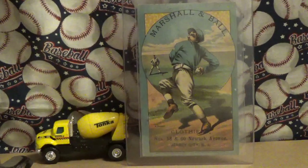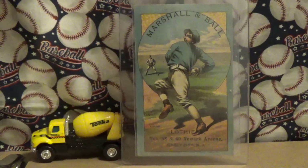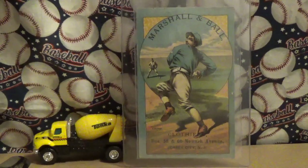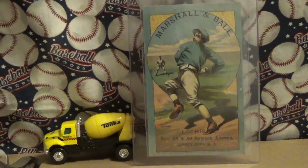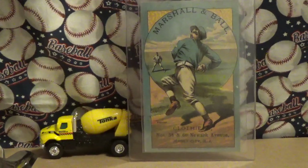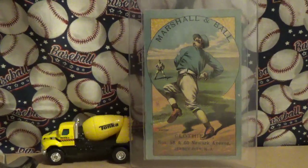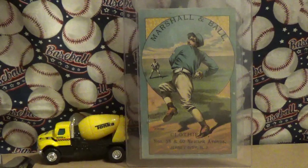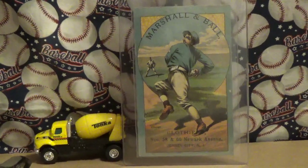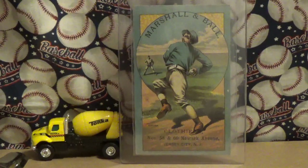Howdy folks, it's time for some sports card talk. Concrete Buddy got a new card recently. This is an H804 circle position trade card. It was made in 1882. It's part of a nine-card set printed by Cossack and Company of Buffalo, New York.